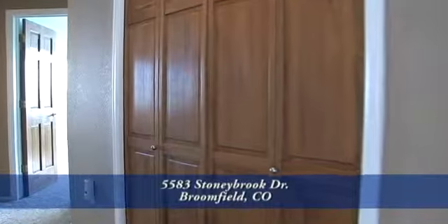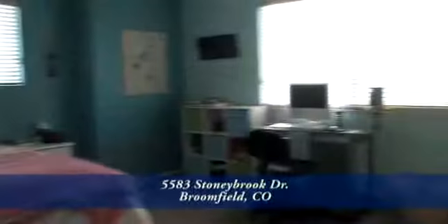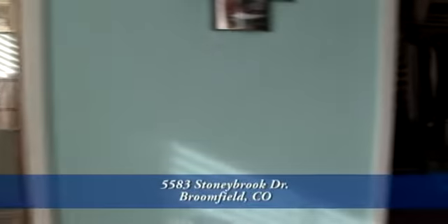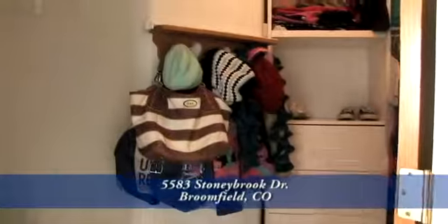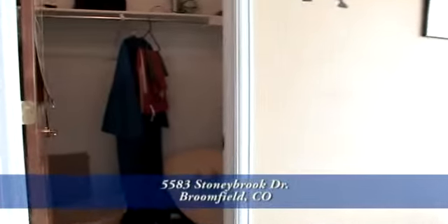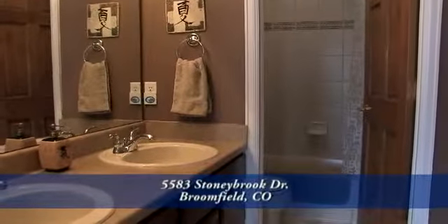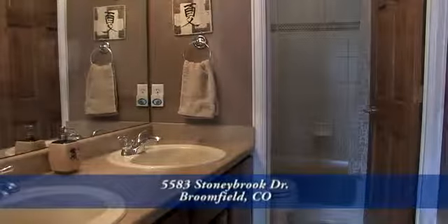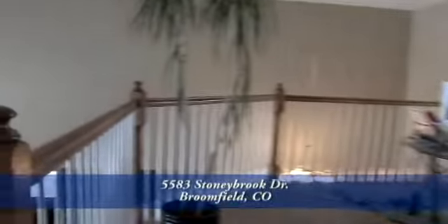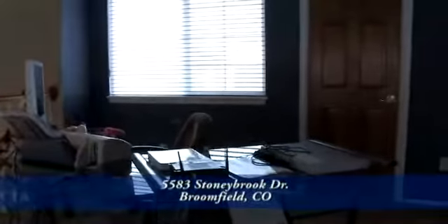The master bedroom closet is large enough that you may have to go out and purchase new clothes to fill it up. As you walk down the hall to the two other bedrooms on this level, you will pass by the double linen closet. The first bedroom on your right is a guest suite with its own private bathroom that has a three-quarter shower and a large walk-in closet. The front bedroom of this home has a bay window, a large walk-in closet, and its own private bath with double sinks, adult-height vanities, and a door to the shower area. The dramatic loft overlooks the family room and entry while enjoying the natural light from the two-story windows in the family room.